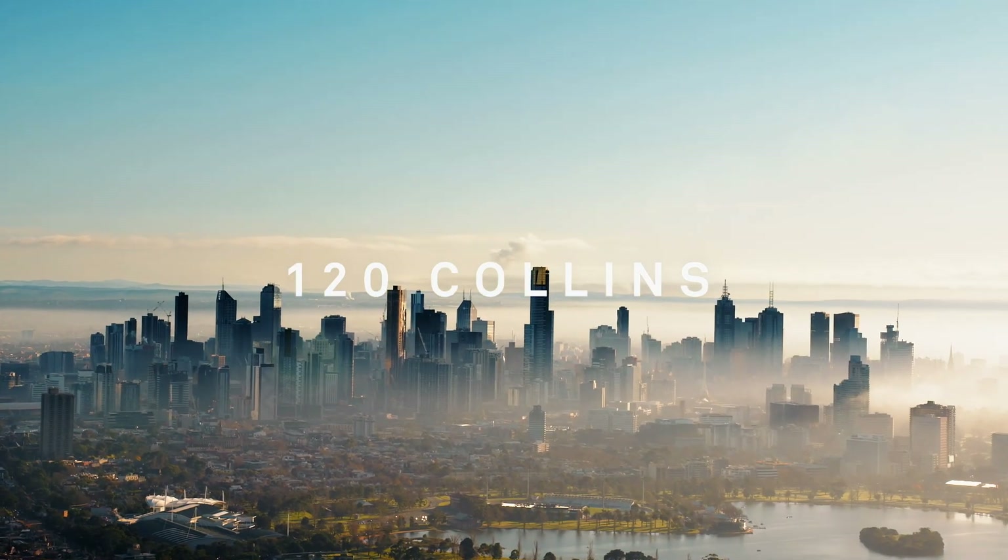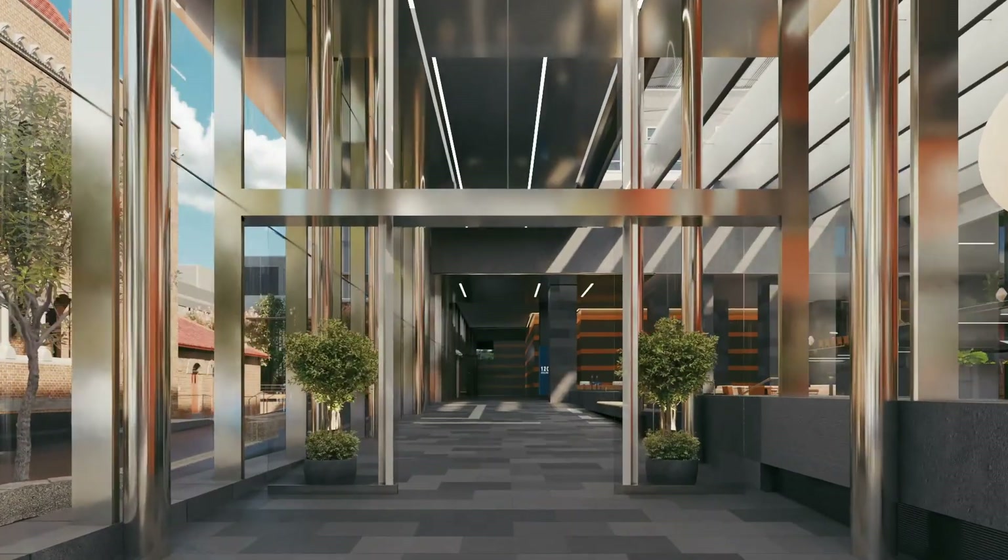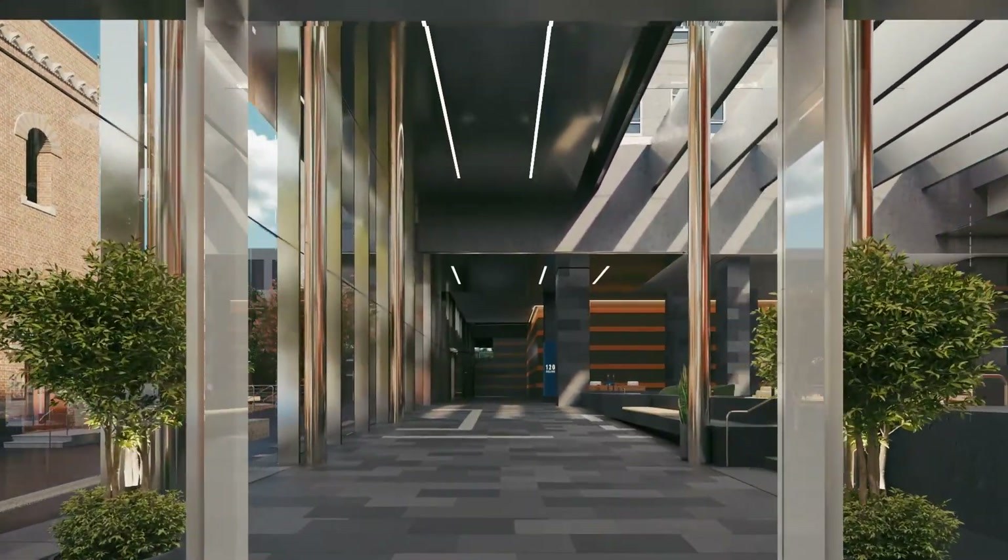The most exciting part of this asset repositioning for me is the activation of the precinct, whether it be the use of the lobby or the new sky deck, the bookable meeting rooms and the mezzanine, even the activated courtyard.